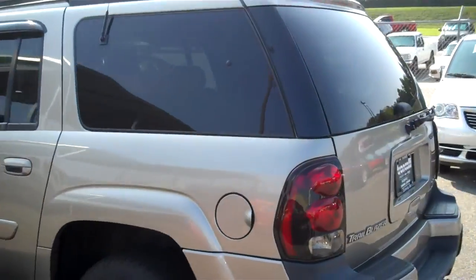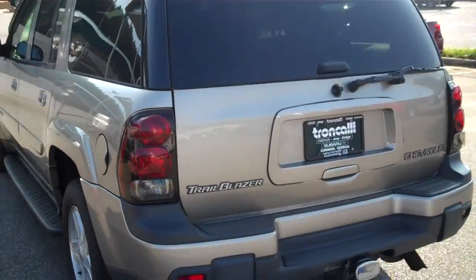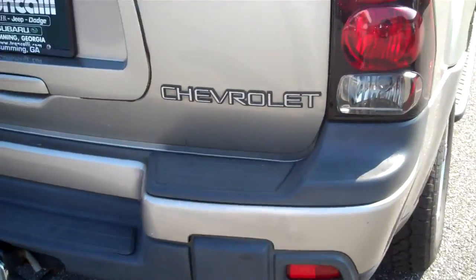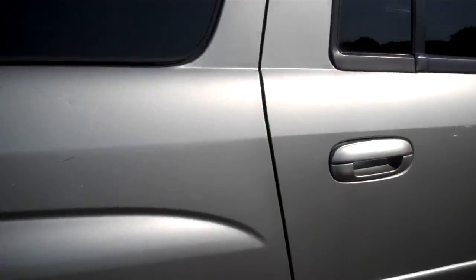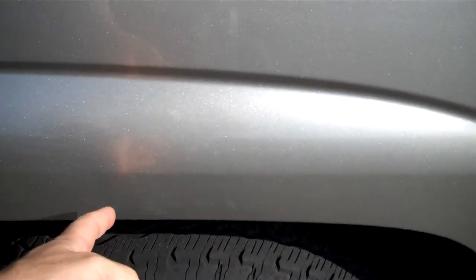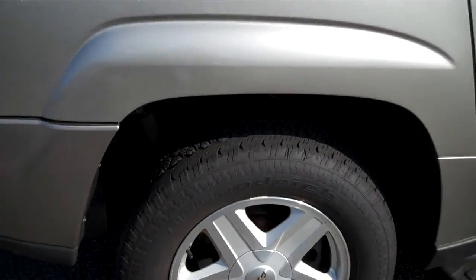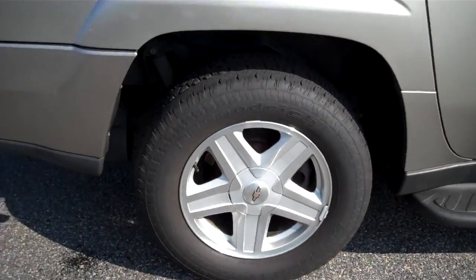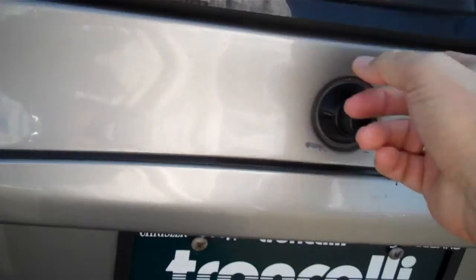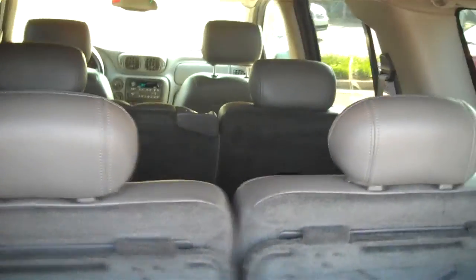This one is four-wheel drive and it's the long wheelbase. The way you can tell that it's a long wheelbase is because this door seam right here does not interfere into the fender well. In the short wheelbase it does. So this is the one that's going to give you the most storage space and a third row of seats.